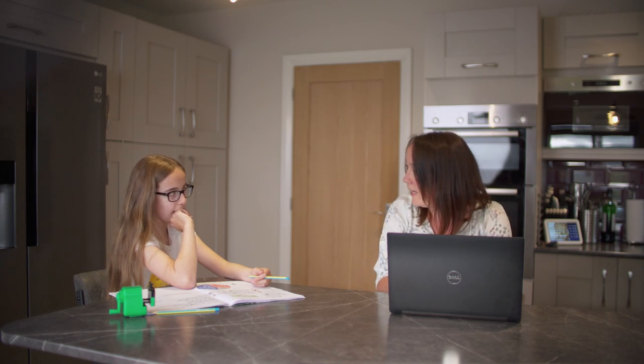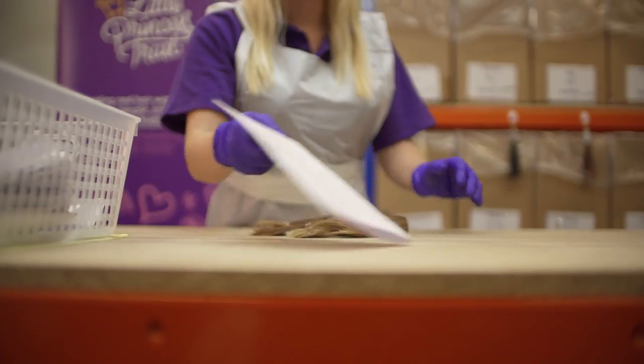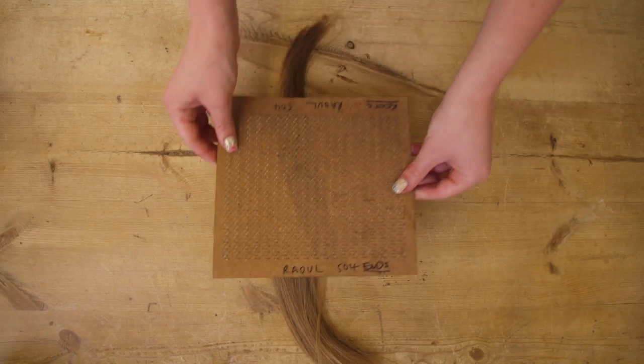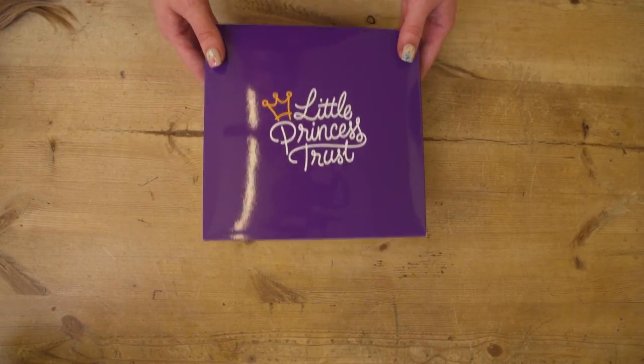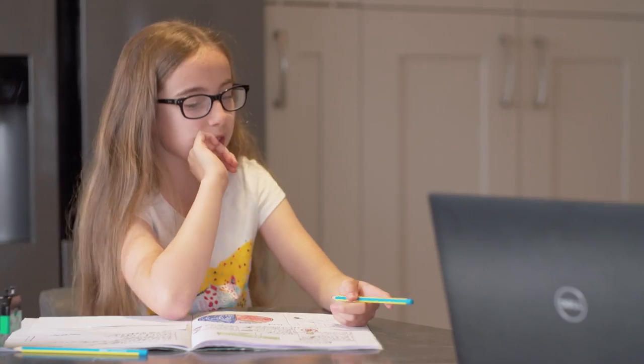Her mum says: 'You've been on about cutting your hair for quite a while now. I know that there's a charity called the Little Princess Trust. What they do is they take hair donations and they make wigs for children and young people that have lost hair through conditions like cancer and alopecia.' Charlotte asks: 'How would I help them?' Her mum suggests: 'Why don't we get their website up and have a look?'